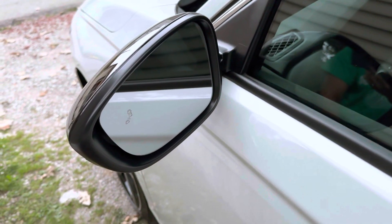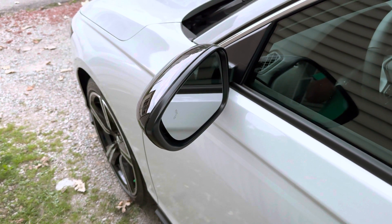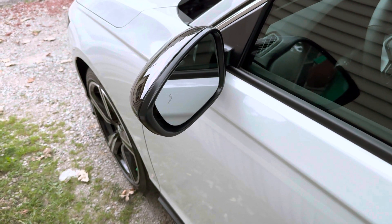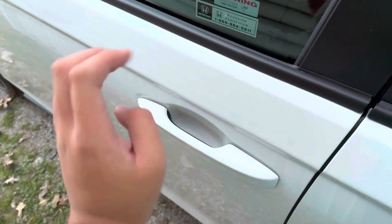When I ordered this car I added on the blind spot information system. Some Accords — like the Sport L I reviewed a few months ago — did not have that. They knocked about $500 off the MSRP for that option. This trim also has smart keyless entry.